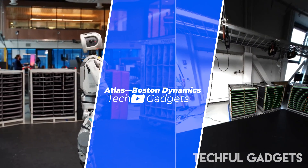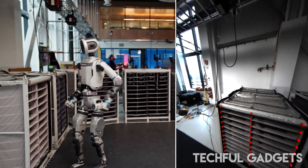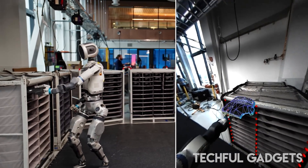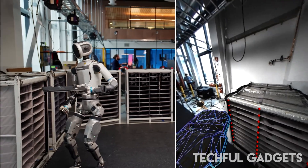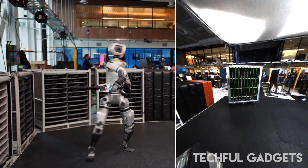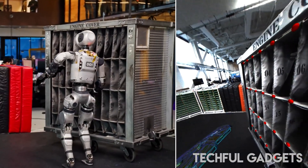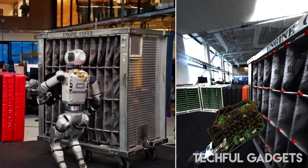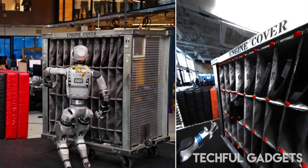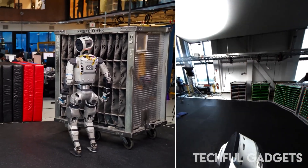Atlas isn't just strong — it's smart. At the core of its robust object manipulation is a powerful object-centric perception system called SuperTracker. This system uses three crucial streams: robot kinematics, vision, and, when needed, force feedback. Atlas uses its joint encoders to know exactly where its grippers are in space, so when it picks something up, that data becomes a strong prediction of where the object should be, even when it's hidden from view.